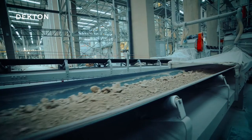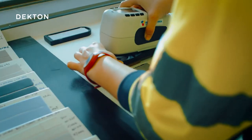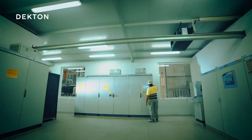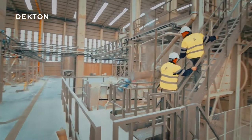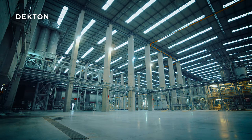Meanwhile, in the control laboratory, the raw materials are evaluated to make sure they meet the necessary quality standards. We take care of our product right from the beginning of the process. Using a systematized process, the raw materials are mixed with water in this enormous mill and ground down for three hours until the necessary particle size is achieved.